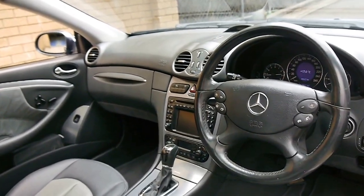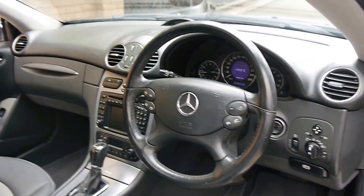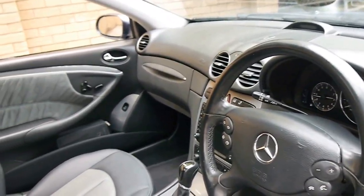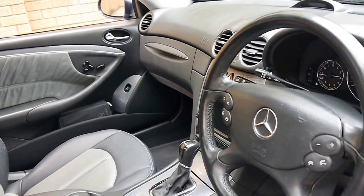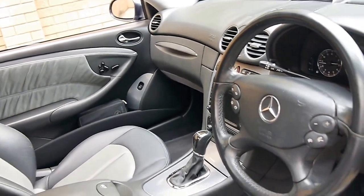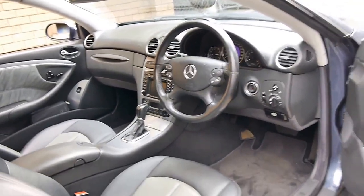It's done 124,000 kilometres from new, but it has a full Mercedes-Benz service history. What I'm saying is every single service that has been carried out on this car has been done by a Mercedes-Benz dealership.